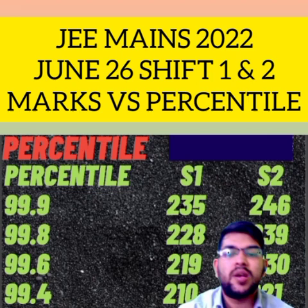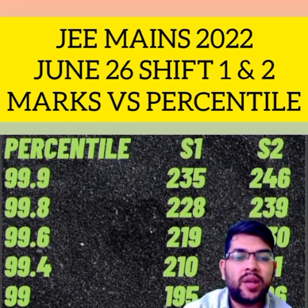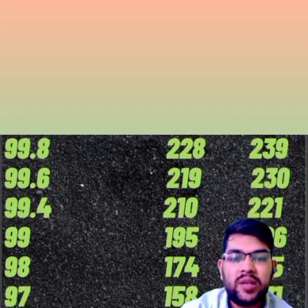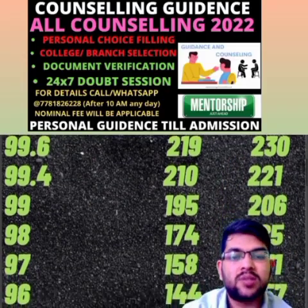For 99.6 percentile, 219 and 230 marks. For 99.4, 210 and 221 marks. For 99 percentile, 195 and 206 marks. For 98 percentile, 174 and 185 marks.